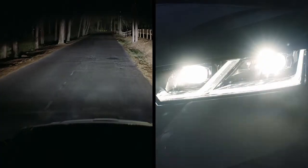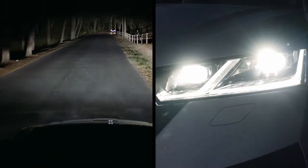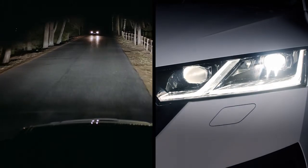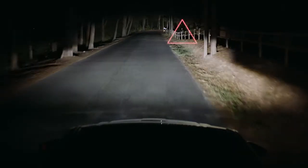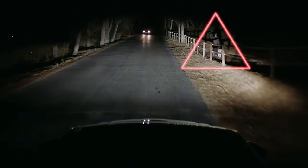That's easy. But also, once the system senses a car driving in the opposite direction, the Matrix LED headlights dim to not blind the driver, while pedestrians and animals remain perfectly visible.